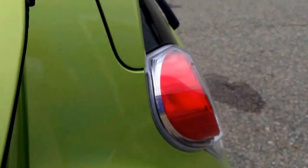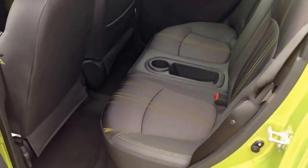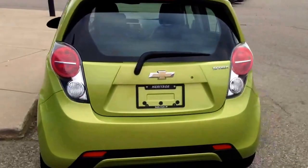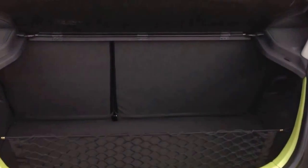These cars are super cool, super fuel efficient, and they really are attention grabbers. This is the hatchback 2013 Chevrolet Spark 2LT Jalapeno, bright green, with the seats full down.